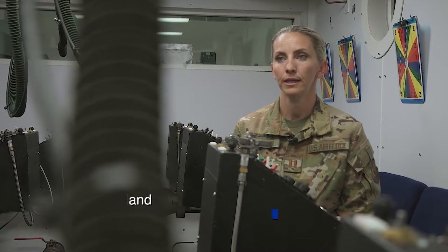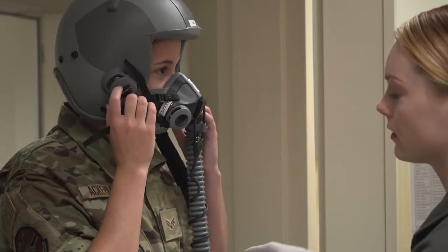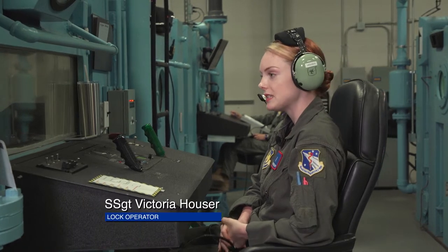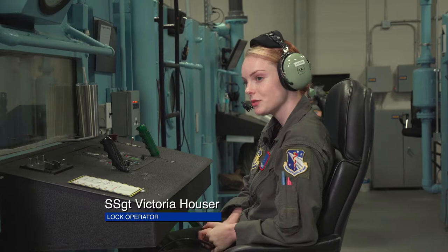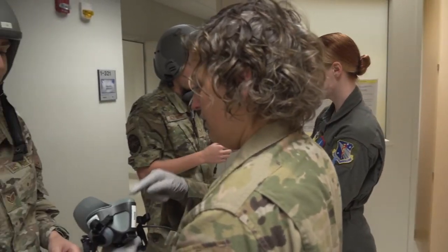Today we're out here doing the chamber flight for our flight nurses and some enlisted medical technicians. We're doing a women's only chamber flight today, which is special. This is the first time we've actually done an all-female chamber flight where the entire crew is run by females, so it's kind of a historical point for our career field and for this chamber at this base specifically.